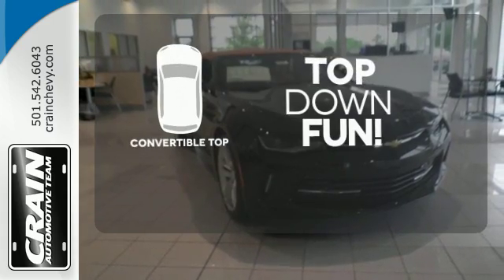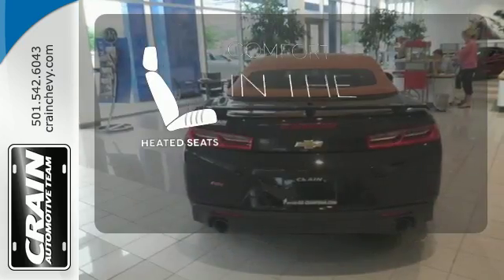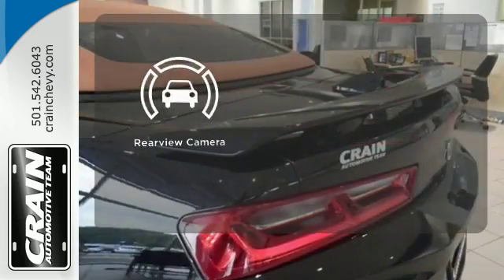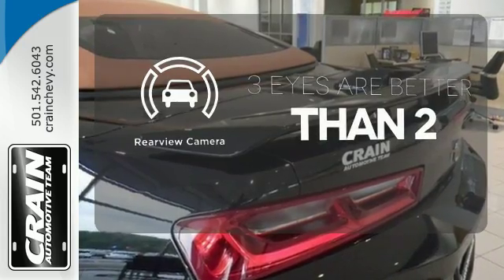Go topless with this convertible. The heated seats keep you comfortable no matter how cold it is. The backup camera gives you a clear picture of what is behind you.